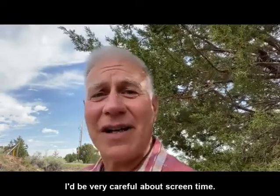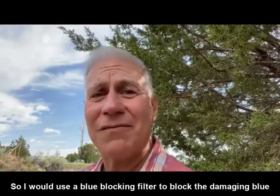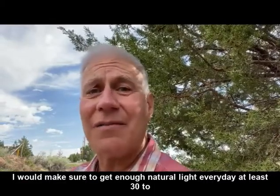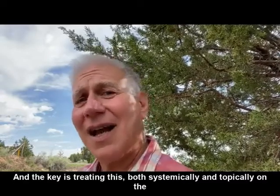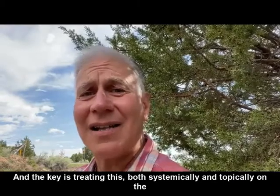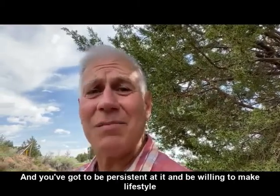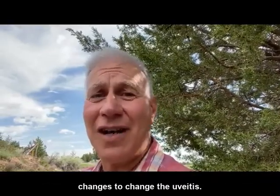Be very careful about screen time — use a blue blocking filter to block the damaging blue light. Make sure to get enough natural light every day, at least 30 to 60 minutes. The key is treating this both systemically and topically on the eyes, and you've got to be persistent and be willing to make lifestyle changes to address the uveitis.